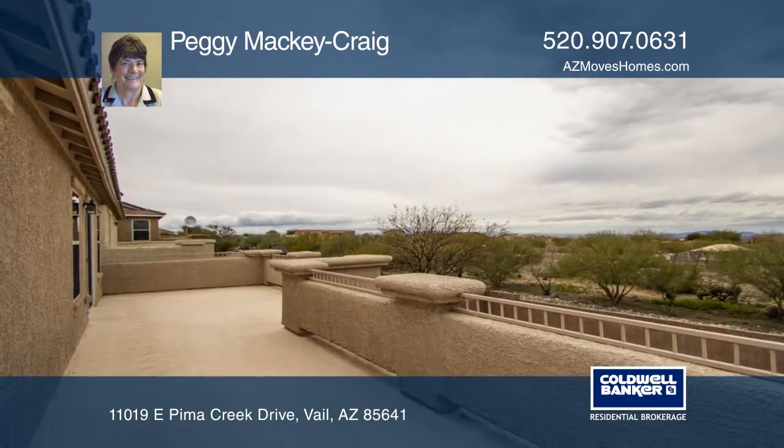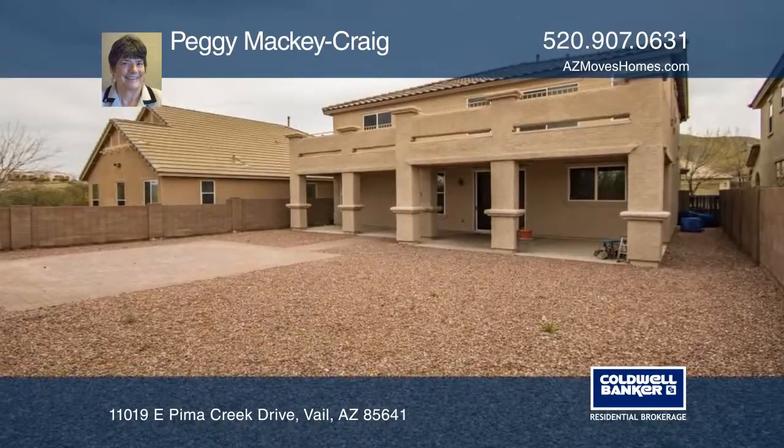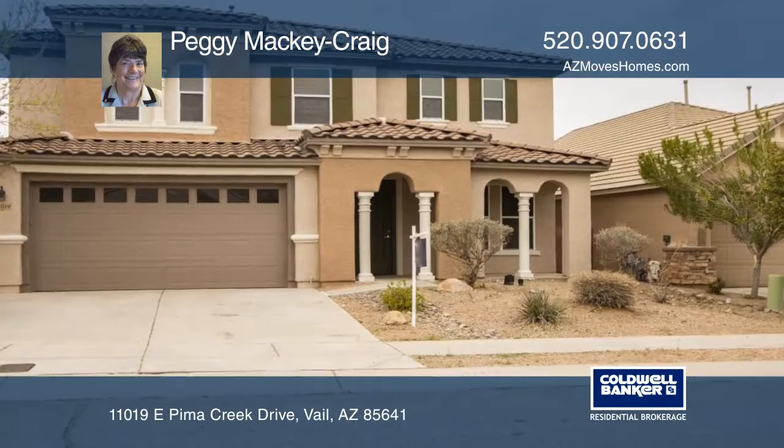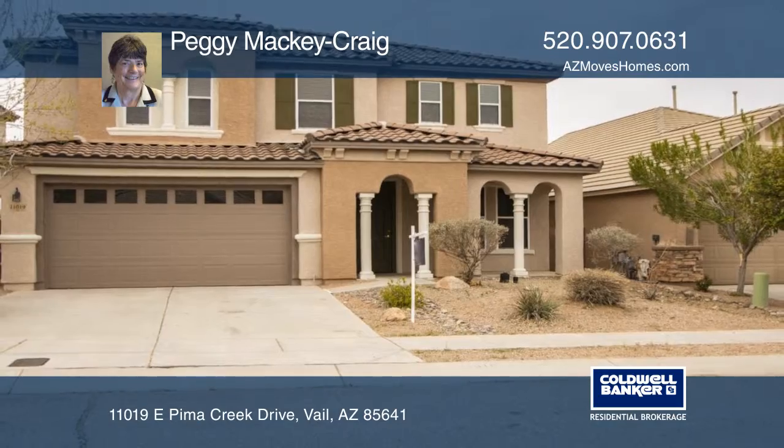Relax on an extensive balcony with spectacular views of the city and mountains beyond. Come see all this home has to offer with Peggy Mackey Craig.